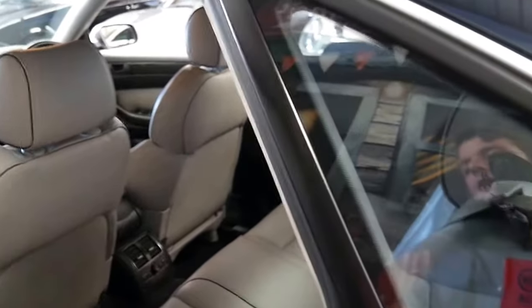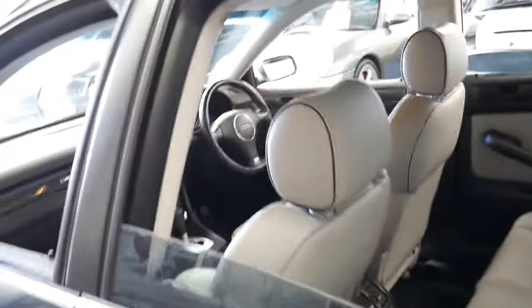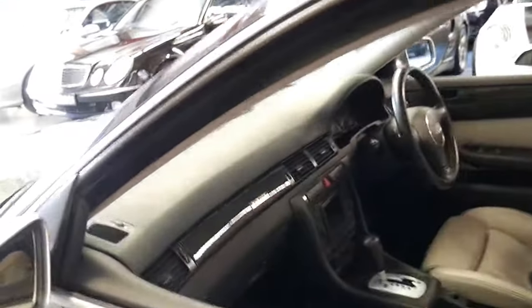It's even got heated seats in the back, heated seats in the front, navigation, and parking sensors. There weren't a lot of options on these — they just pretty much came with everything. But it really is a very impressive car.